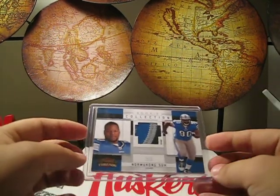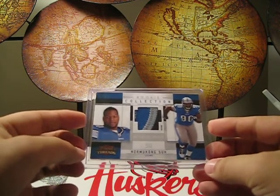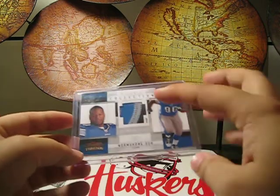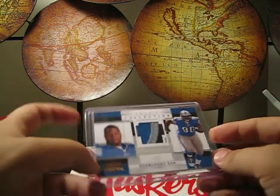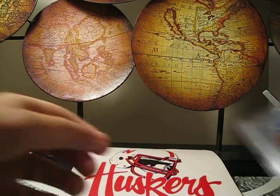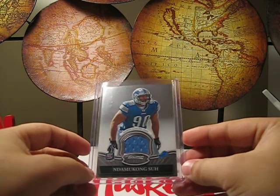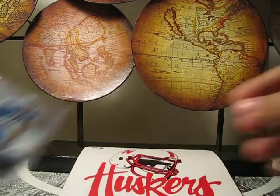In terms of patches, a really cool patch from Panini Threads — black, gray, blue. There's a little bit of gray on the left. That one's numbered out of 50. From Bowman Sterling, a really nice jersey of Suh.